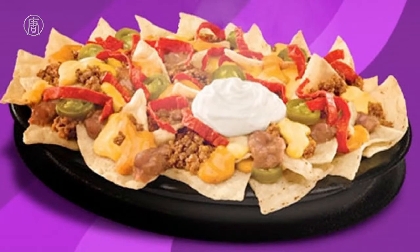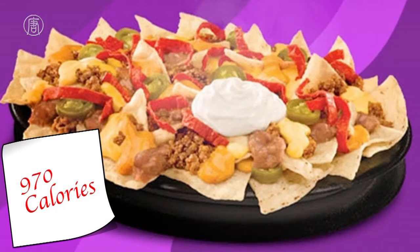Number 7: Taco Bell's Volcanic Nachos, 970 calories. These cheese, chili, and jalapeño topped nachos are nearly half of your suggested calorie intake. Since nachos are usually an appetizer and shared, the calorie load could be divided — and judging by the amount of calories, it should be.